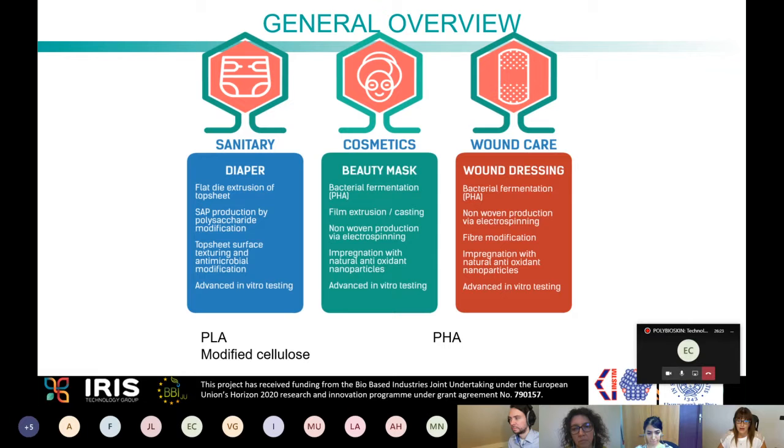For cosmetic and wound dressing applications, polyhydroxyalkanoates (PHAs) were selected as the reference material. All these materials — PLA and PHAs — are biopolyesters that are both renewable and biodegradable. Looking at both the source and end of life, they represent a very good alternative for improving these products.